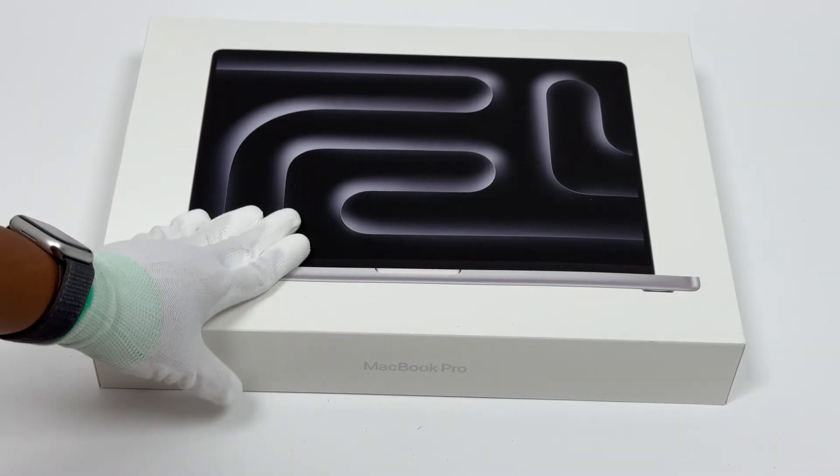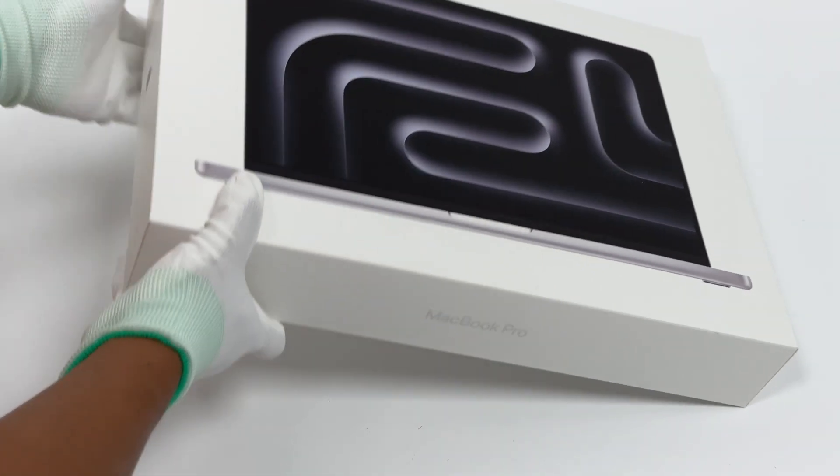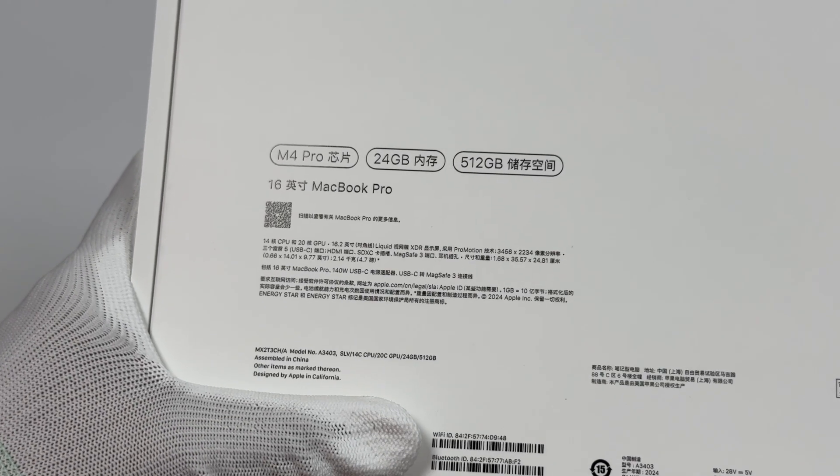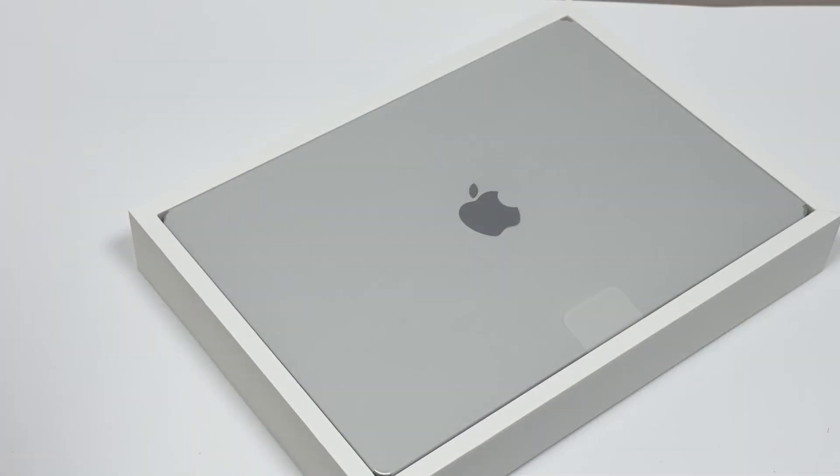This time, we are going to test the charging performance of the MacBook Pro 16-inch. Our model is equipped with an M4 Pro chip and a built-in 100-watt-hour battery.